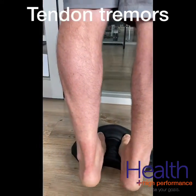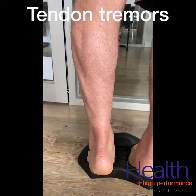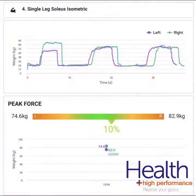When we assessed soleus strength on our state-of-the-art system, we found a decrease in strength on both sides — the left side at 74.6 kilos and the right side at 82.9 kilos — whereas we like to see about one and a half times body weight, which would be 120 kilos for someone weighing 80 kilos.